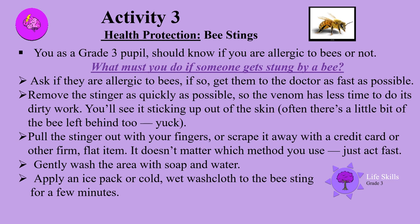Ask if they are allergic to bees. If so, get them to the doctor as fast as possible. Remove the stinger as quickly as possible so the venom has less time to do its dirty work — you will see it is sticking out of the skin. Often there is a little bit of the bee left behind too. Pull the stinger out with your fingers or scrape it away with a credit card or other firm flat item. It doesn't matter which method you use, just act fast.